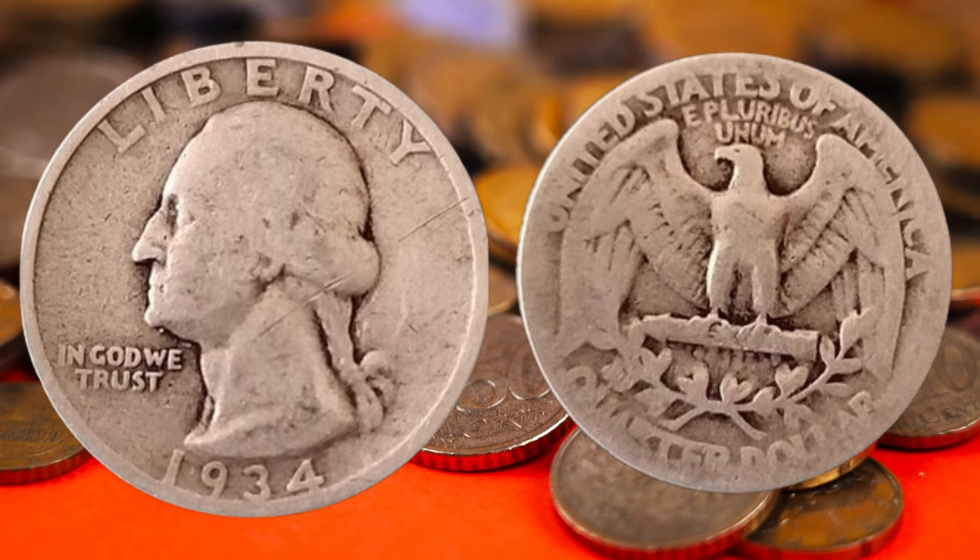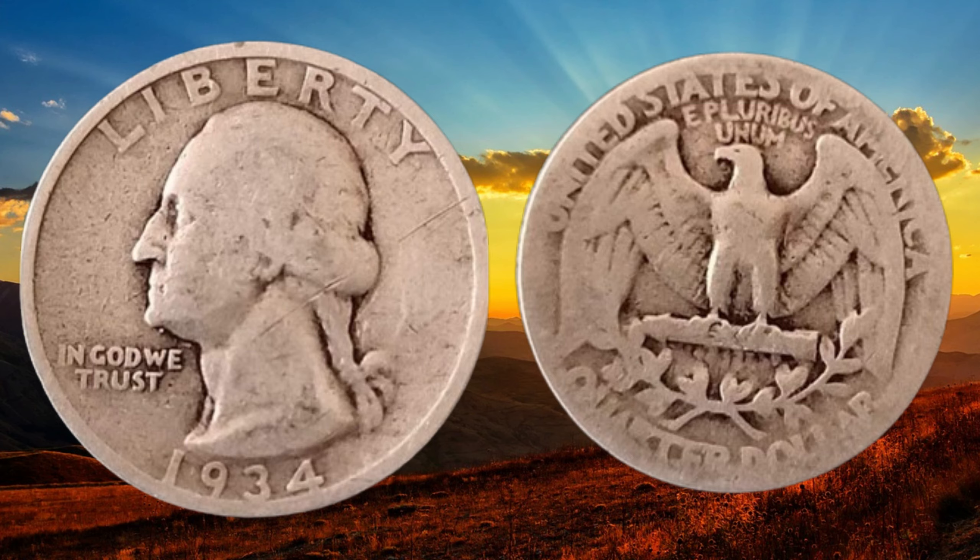1934 was an interesting year in the United States. The Great Depression was still looming large, and President Franklin D. Roosevelt was in office. The country was going through significant economic changes, and this coin, minted in 90% silver, was a part of that era.